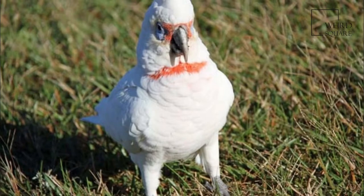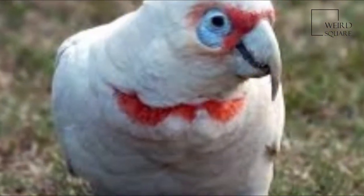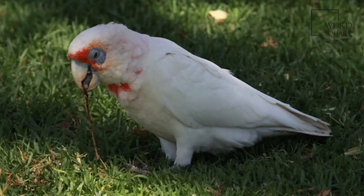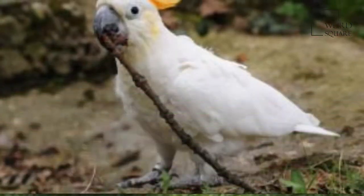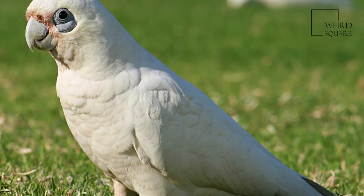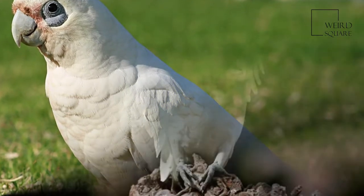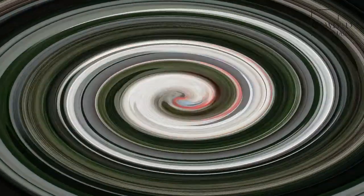The Long-billed Corella is a monotypic species. It was first described by German naturalist Heinrich Kuhl in 1820. It is one of several related species of cockatoo called corellas and classified in the subgenus Licmetis within the genus Cacatua, members of which are known as white cockatoos. The adult Long-billed Corella measures from 38 to 41 centimeters in length, has a wingspan of about 80 to 90 centimeters, and averages 567 grams in weight.